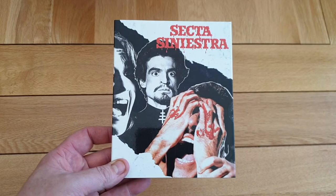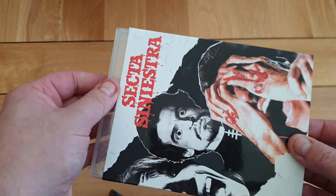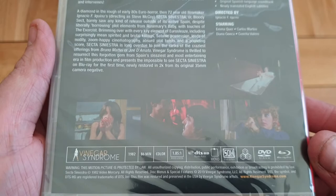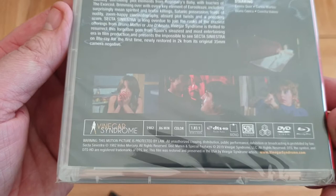I also picked up Sector Sinistra — it's like a Spanish horror movie. Really nice slipcover, this one's like shiny. I don't know much about this one — it's like an 80s type film from 1982. There's the back, guys, and there are your special features if you want to pick this one up.